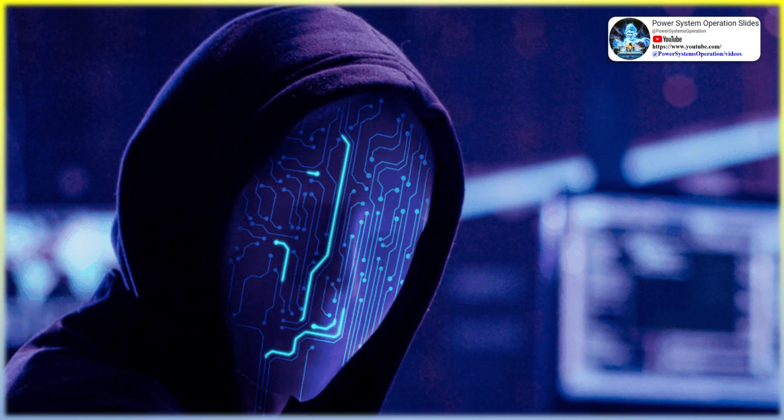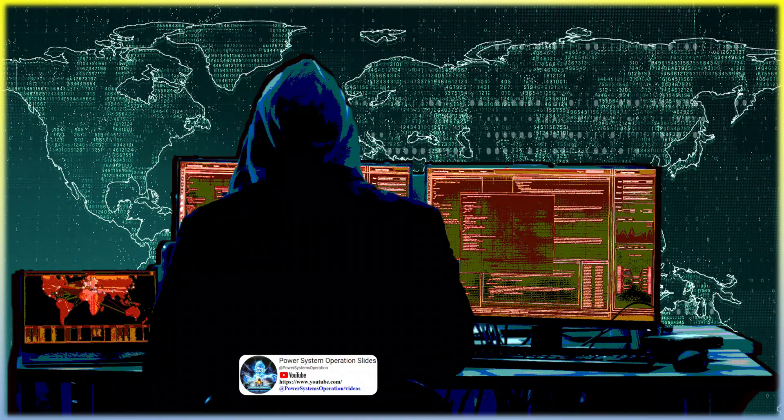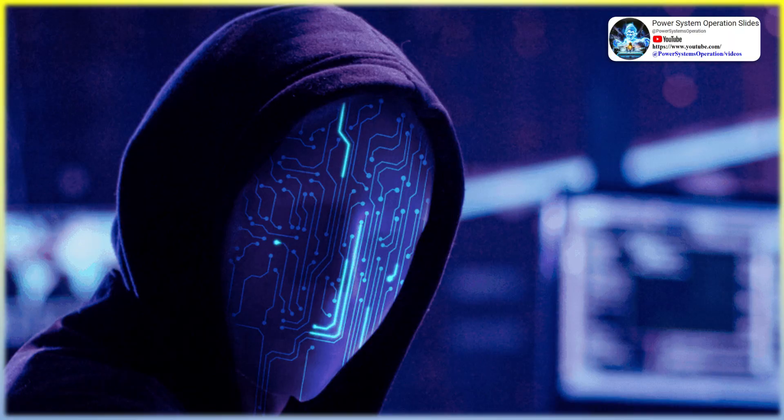The key to strengthening substation cybersecurity is to foster collaboration between information technology (IT) and operational technology (OT) professionals. While IT professionals are well-versed in the digital realm and network security, OT operators bring valuable substation-specific domain expertise. Their insight into the intricacies of communication protocols, substation devices, and operational nuances is crucial to contextualizing and addressing the cybersecurity challenges unique to this sector. OT operators can also assist cybersecurity analysts and threat hunters in handling incidents, understanding the impact and severity on substation operations, and supporting potential mitigation and remediation actions.